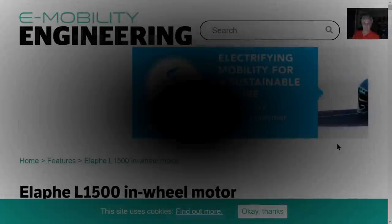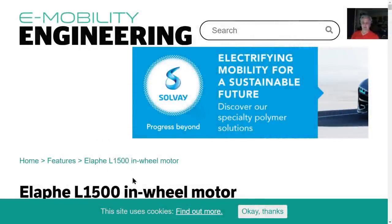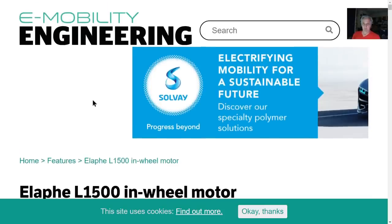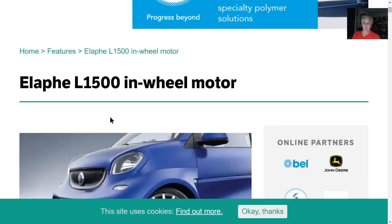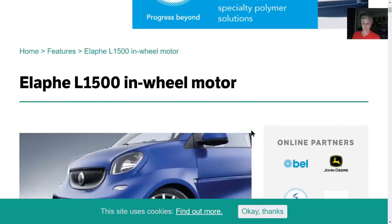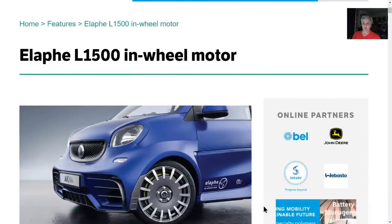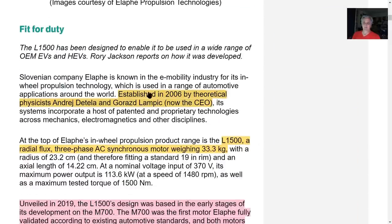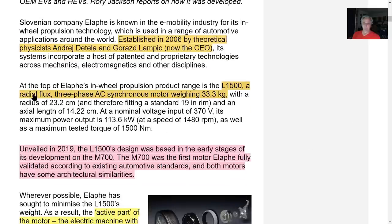Reviewing Lordstown Motors tech — another piece in e-mobility engineering. The 1500 wheel motor, which is what Lordstown is using. This development has been ongoing since 2006. It's a radial flux three-phase AC synchronous motor weighing 33 kilograms, which is about 67 pounds.